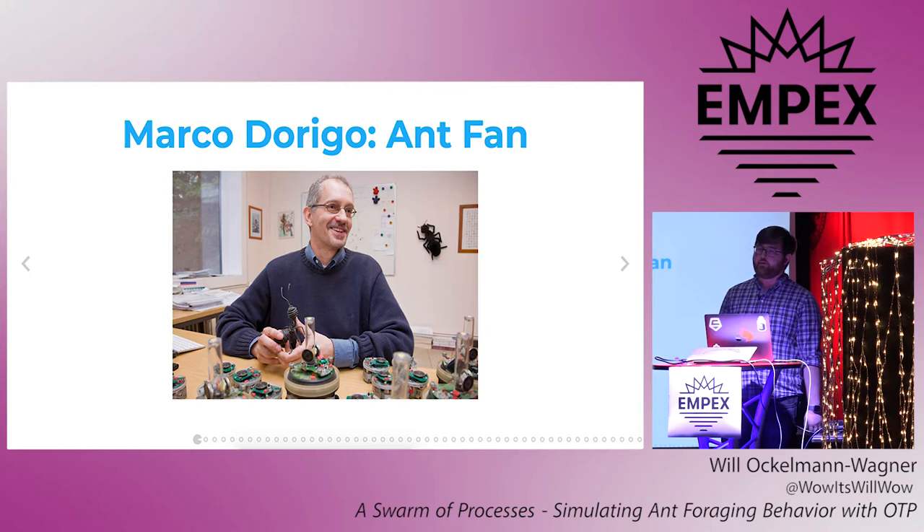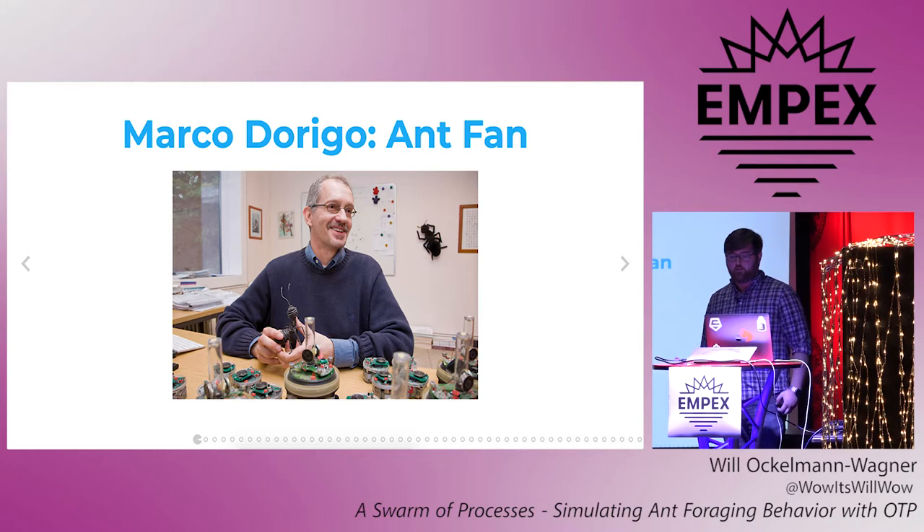As it turns out, we're not the first people to notice that ants seem sort of similar to computer programs. Back in 1992, a man named Marco Dorigo, who is into both ants and robots, came up with what he called the ant system for his PhD thesis. This was the start of what's now called ant colony optimization, or ACO, which is a method of applying Alice's ant algorithm to tricky problems like the traveling salesman and knapsack problems.